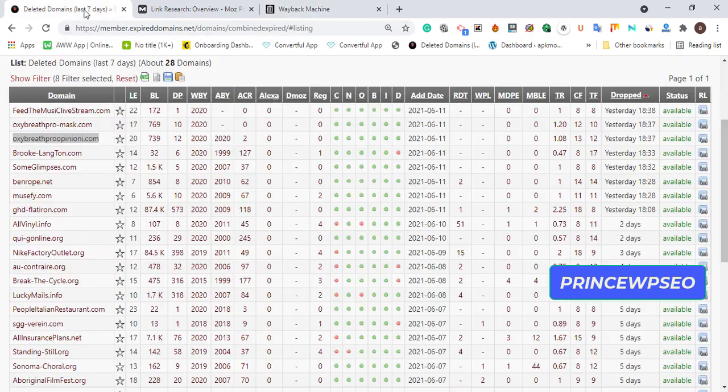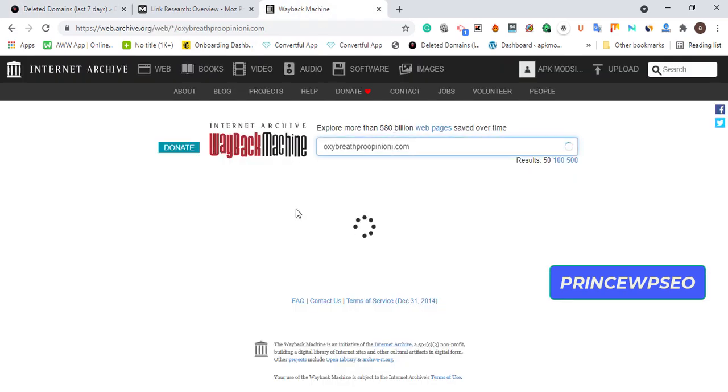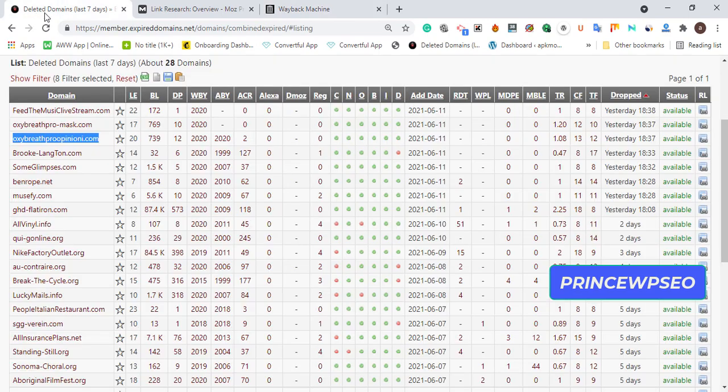These are great domains for the movie niche. If you find one you like, buy it and redirect it. Don't redirect multiple expired domains at once — the reason most people think expired domains don't work is because they're not doing it the right way. After checking the history, I'll show you a specific code to paste in your .htaccess file when you redirect.